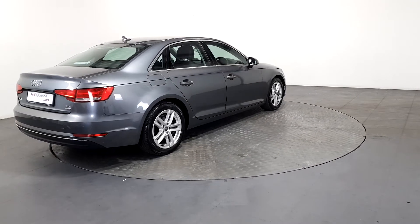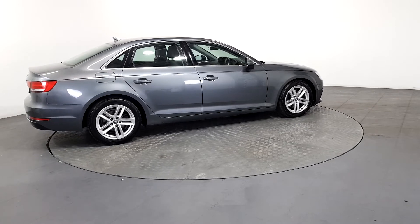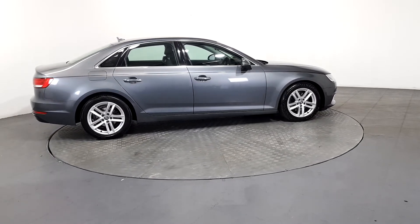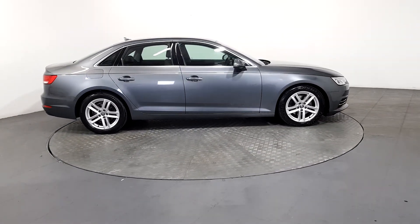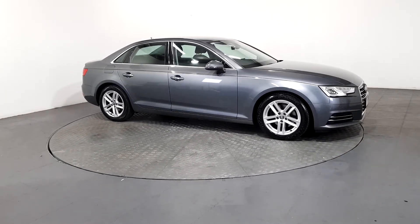As part of the Audi Approved Used program, you can rest assured that the approved used Audi you buy will have a clean and completely transparent record. All certificates — such as full history checks, vehicle mileage checks, and more — will be provided during this process.